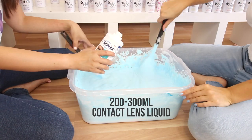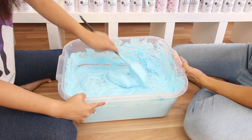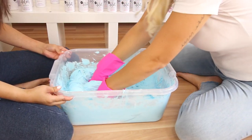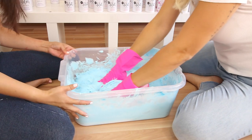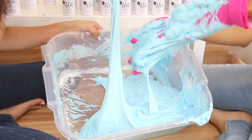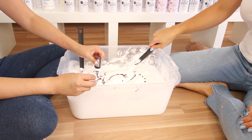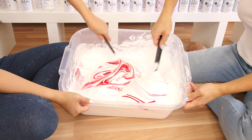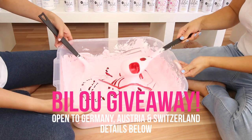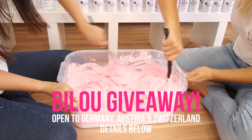Once your baking soda is mixed through, it's time to add contact lens liquid. We found that you need less of this for fluffy slime than for clear slime — I'm adding about two-thirds of a bottle. Keep mixing until everything comes together. I recommend using a spoon or rubber gloves since mixing with bare hands will really dry out your skin. The slime is ready when you can touch it without anything sticking. We needed far less foam than expected, so we held a giveaway for the remaining bottles — open to Germany, Austria, and Switzerland only, since these are pressurized bottles not allowed in airmail.